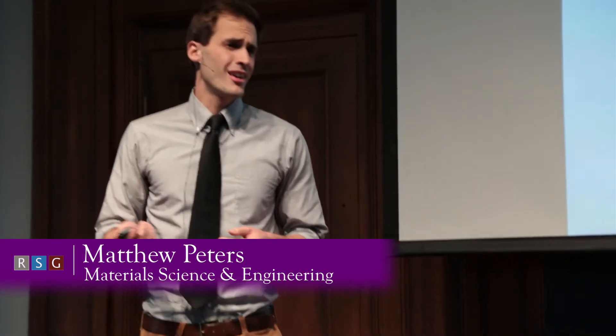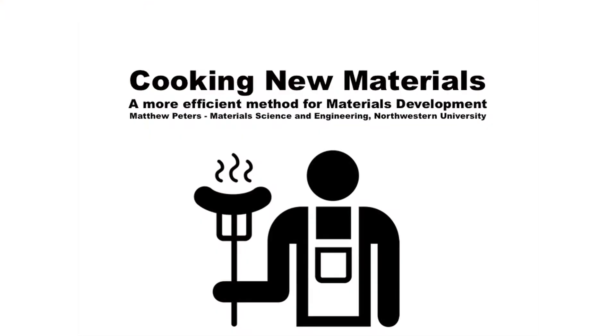Good afternoon, everyone. My name is Matthew Peters. I just finished my first year in the material science department at Northwestern University, and I'm here today to talk about cooking up new materials.